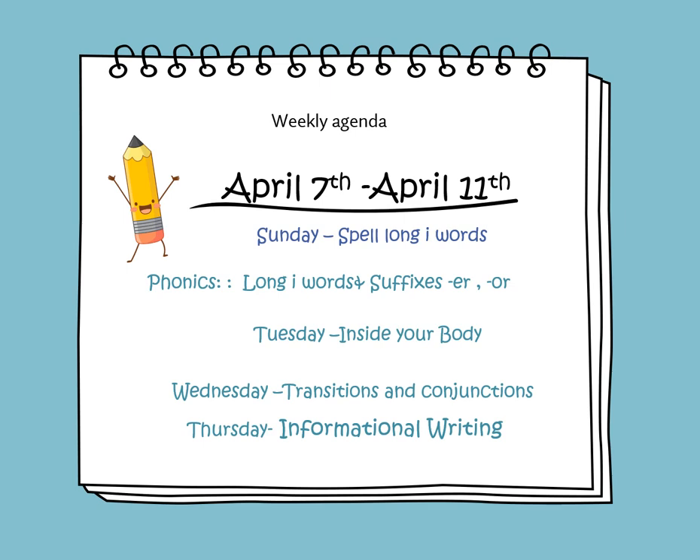In this weekly video, we will learn to spell long I words — words that contain I-G-H. On Monday, we will learn about the long I words containing I-G-H and the suffixes E-R or O-R. On Tuesday, we'll continue learning about the body systems and reading the story Inside Your Body. On Wednesday, we'll learn about transitions and conjunctions, and on Thursday, we will learn how to construct an informational pathway.